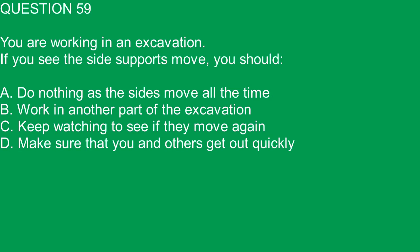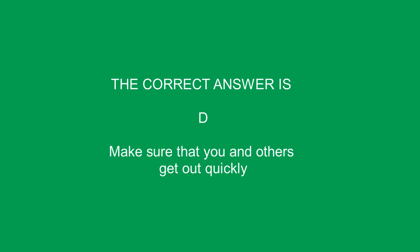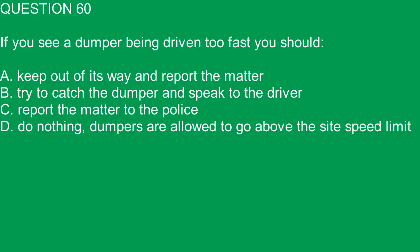Question 59. You are working in an excavation. If you see the side supports move, you should: A. Do nothing as the sides move all the time. B. Work in another part of the excavation. C. Keep watching to see if they move again. D. Make sure that you and others get out quickly. The correct answer is D. Make sure that you and others get out quickly.